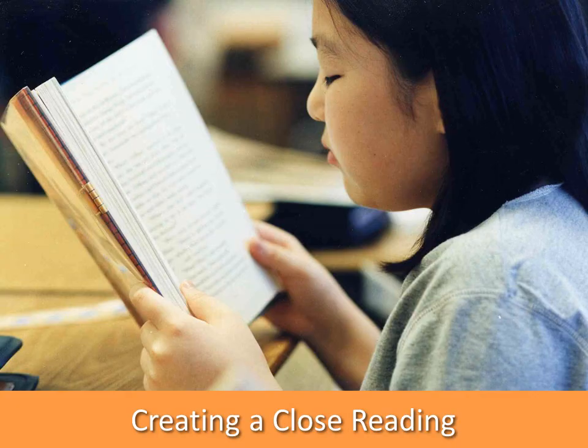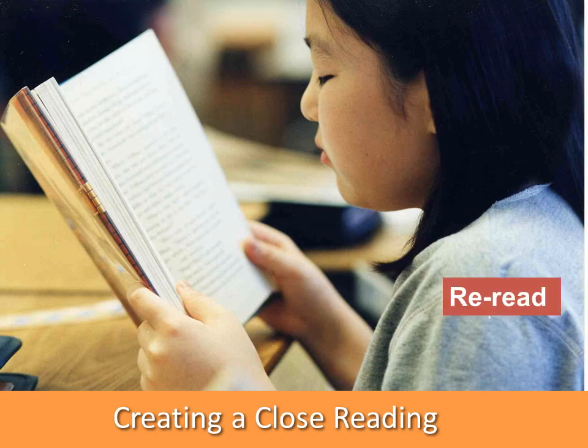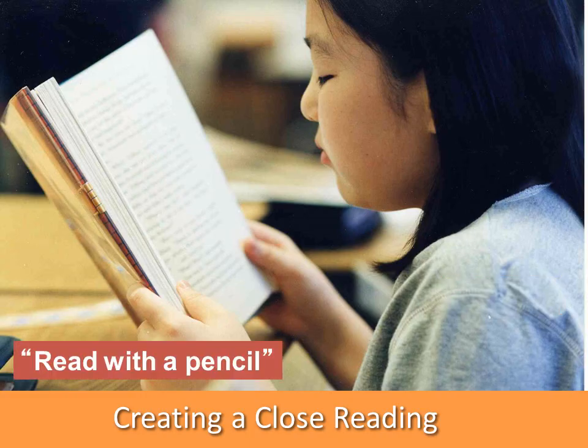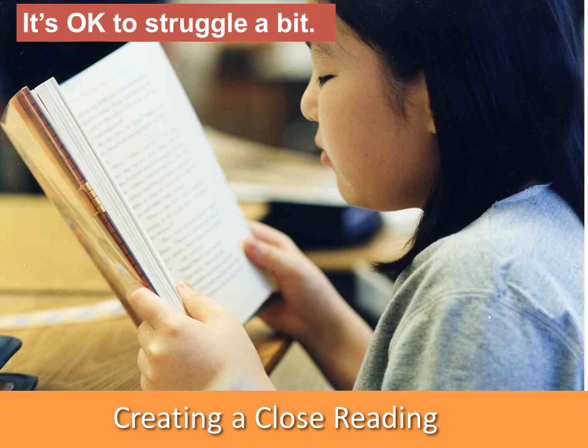When you create a close reading, you're going to ask students to take a look at a very small piece of text and read it carefully. Therefore, you should use a short passage. Make sure the students re-read. Tell them to read with a pencil and make those annotations. Make sure they're asking the text-dependent questions like the Snoopy characters. It's okay for students and for you to struggle a little bit as you close read — it gives you something to talk about in a whole group setting when you come back to class.